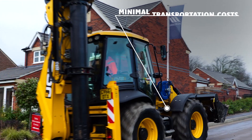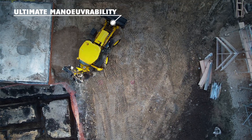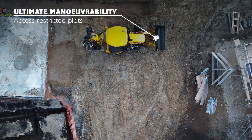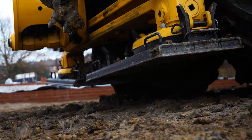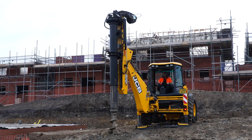The JCB Pile Master has allowed us to take control over the programming and execution of engineered piled solutions. Having been utilising the JCB Pile Master now for some time, we've seen tremendous cost savings.